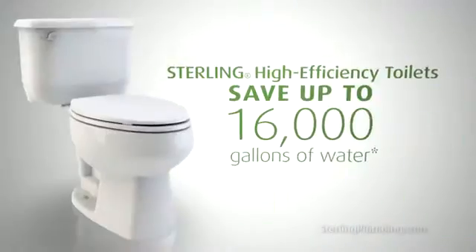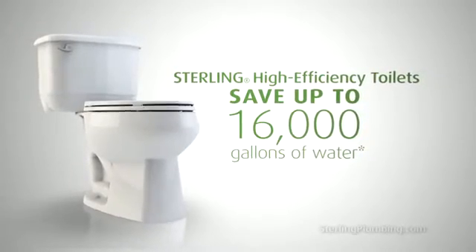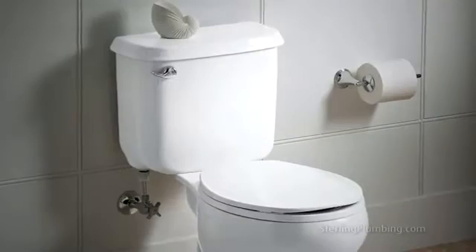Using just 1.28 gallons of water per flush, these high efficiency toilets can save up to over 16,000 gallons of water in typical applications while sacrificing nothing in power or effectiveness.